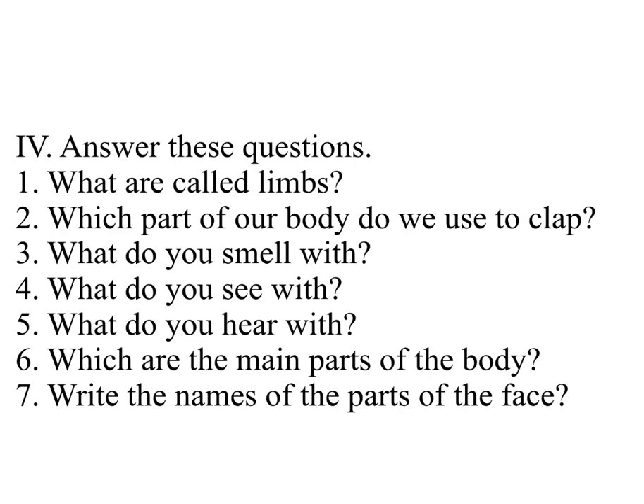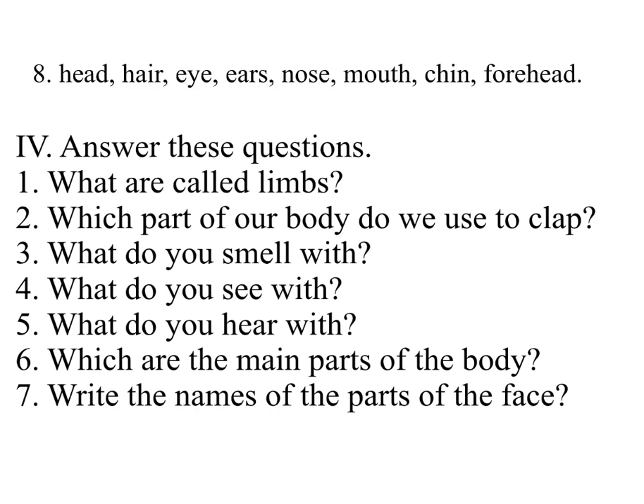Six: Which are the main parts of the body? Answer: The three main parts of the body are the head, the trunk and the limbs. Eight: Write the names of the parts of the face. Answer: Head, hair, eye, ears, nose, mouth, chin, forehead.